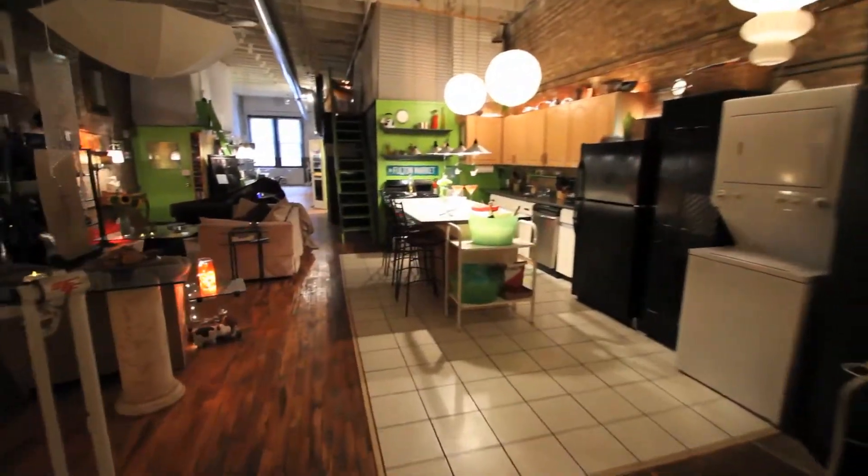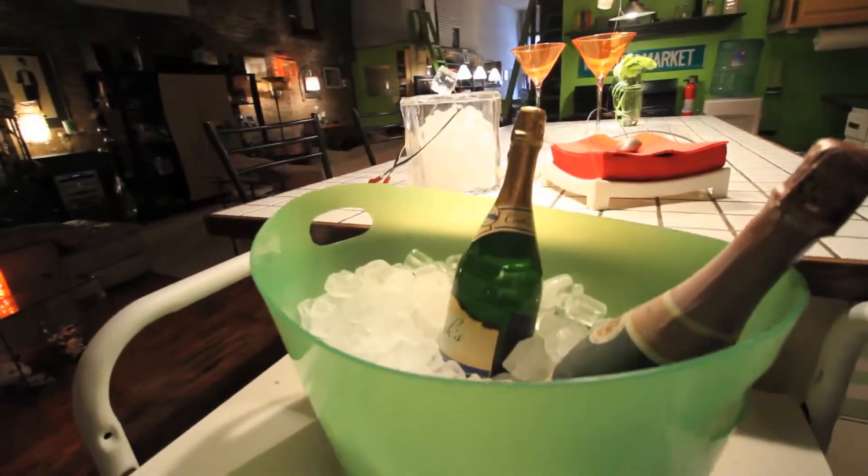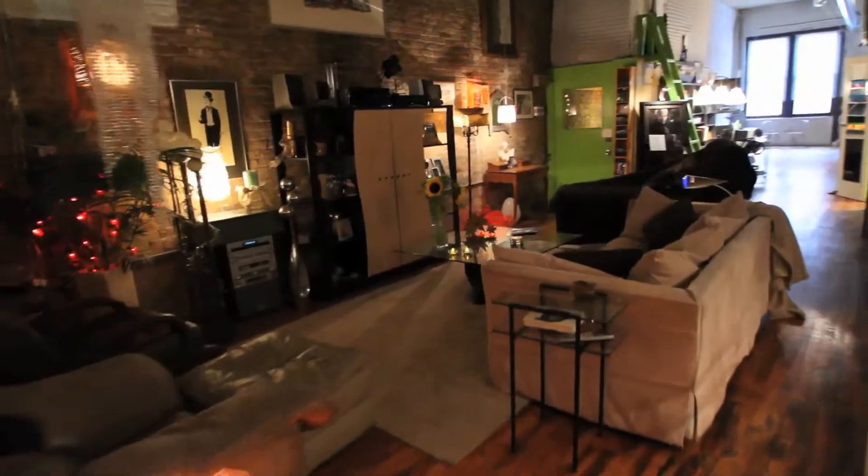This whimsical loft located in the Fulton Market area is open for events, parties, or overnight stays. The kitchen and dining area come equipped with modern appliances. The spacious unit is full of intricate artworks and is lined with brick walls.